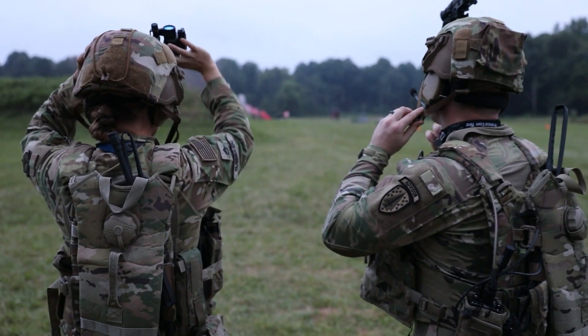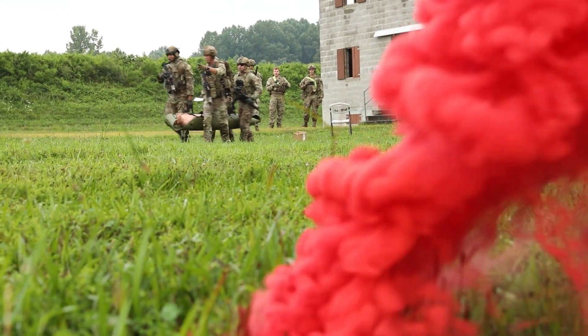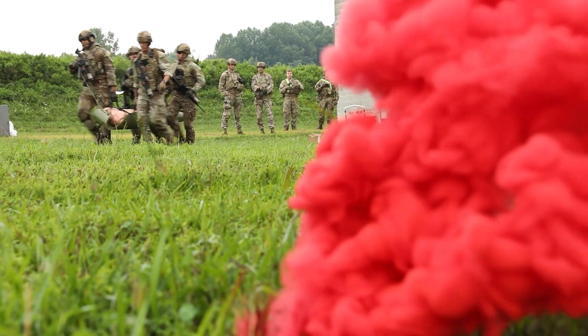It really feels like a family, and when it feels like a family I think you enjoy what you're doing more. For more information on SFAB, visit NationalGuard.com/SFAB.